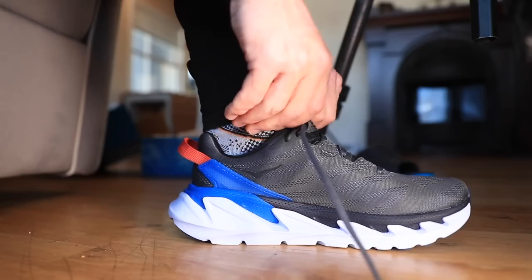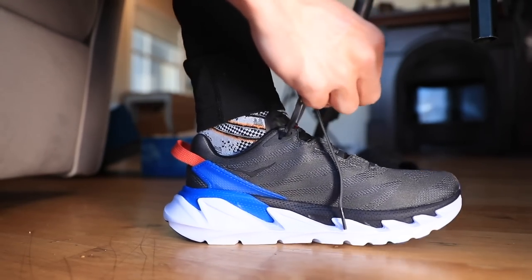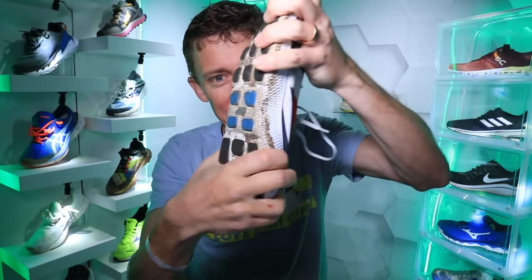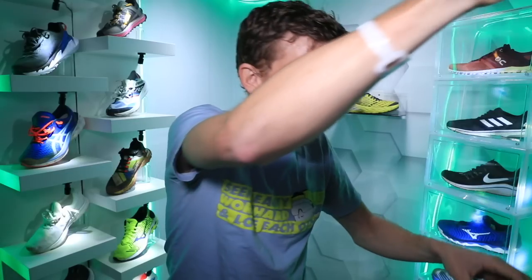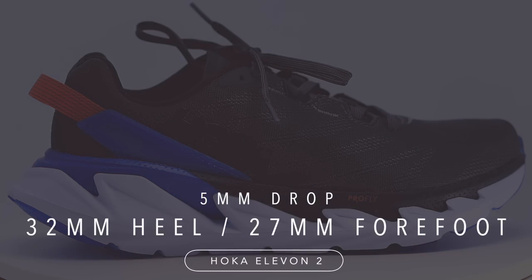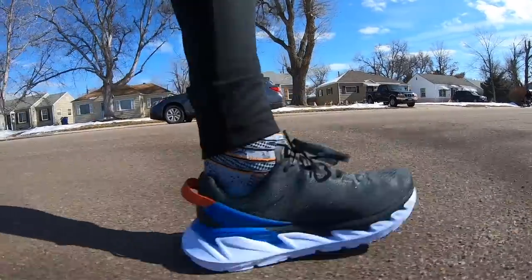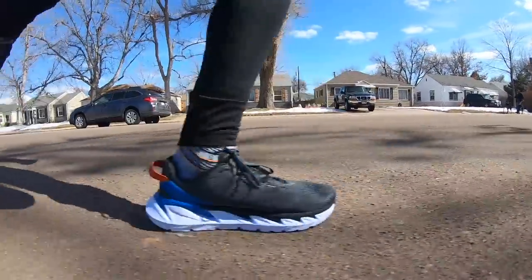Even in the twist test, it's definitely neutral, but it's not a crazy neutral shoe versus the Skechers Horizon Vanish. For the stack height on the Elevon 2, we're looking at 32 millimeters in the heel, 27 in the forefoot, for a 5 millimeter drop. So basically a high stack height — not maximalist, but medium to high, leaning into that high category.